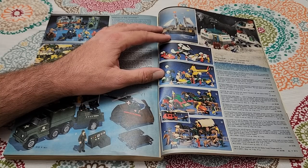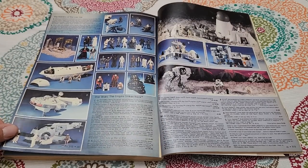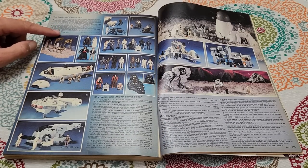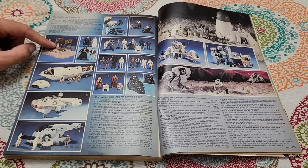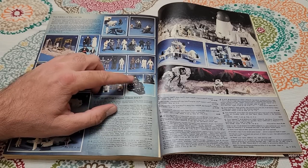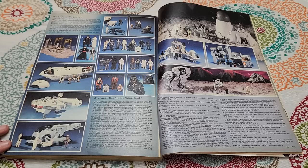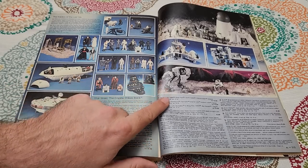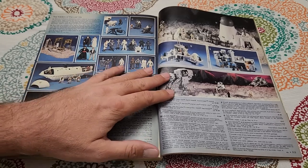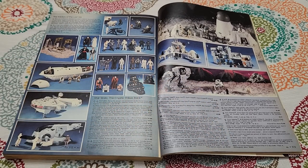There's Playmobil stuff — they still make Playmobil. And now here is Star Wars, and Raiders of the Lost Ark too! A Raiders of the Lost Ark playset — that's cool. I had a Star Wars action figure holder like this, but mine was C-3PO rather than Darth Vader — gold plastic colored. They've got AT-AT walkers. There's probably a lot of money on this page now — I'm sure all this stuff is a fortune.